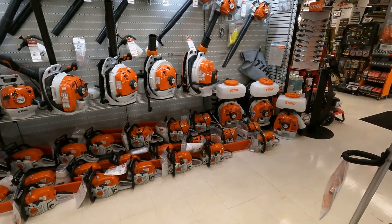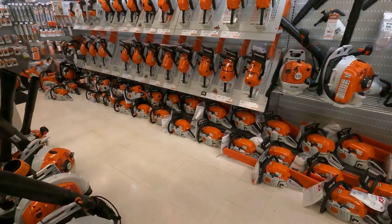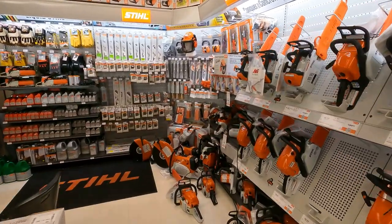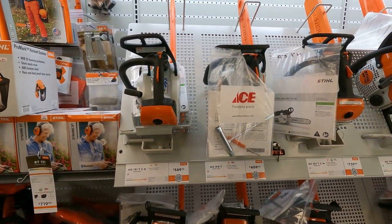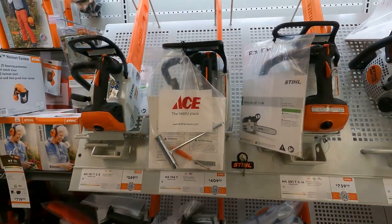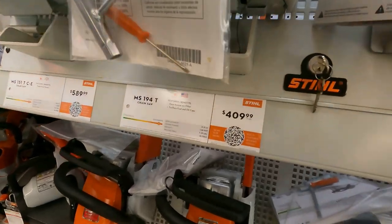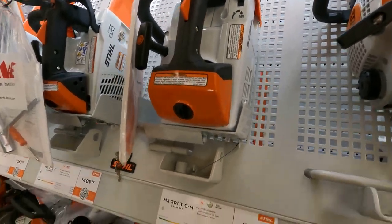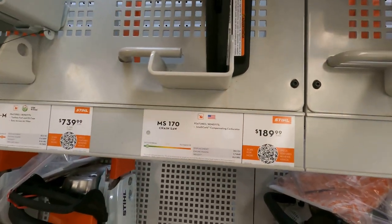Just look at the amount of saws on the floor — it's just amazing. Right here you've got your top handle saws: the MS-151 for $589.99, here's another top handle, the MS-194 for $409, the MS-201 for $739, and then you've got the MS-170.